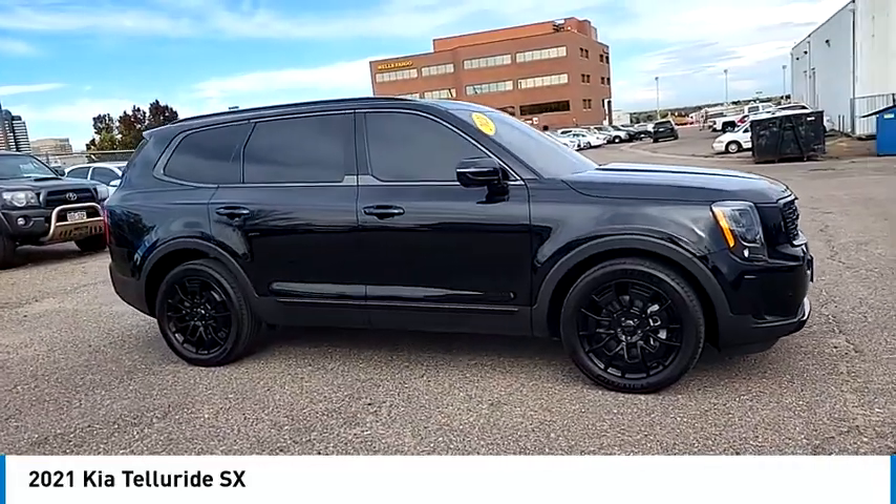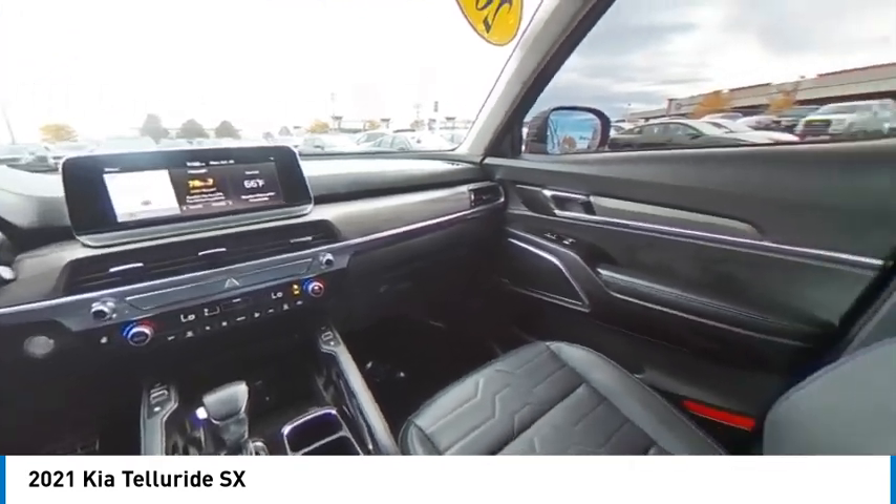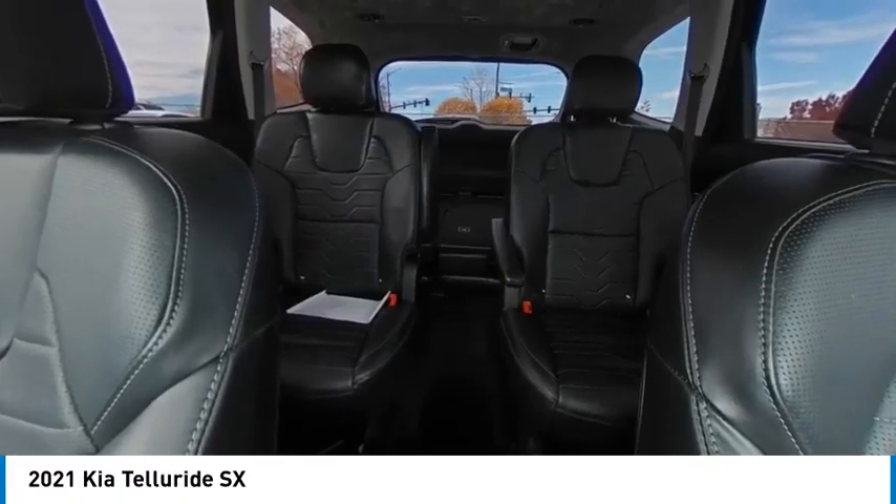Rear spoiler, dual moonroof, panoramic roof, blind spot monitor, heated mirrors, all-wheel drive, aluminum wheels, remote engine start, power lift gate, brake assist.